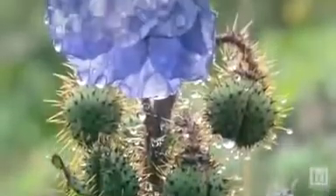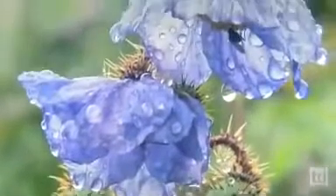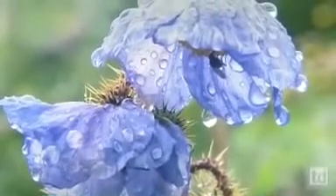It is believed that there are as many as 400,000 different species of flowering plants, including things as different as roses, wheat, and even apple trees.